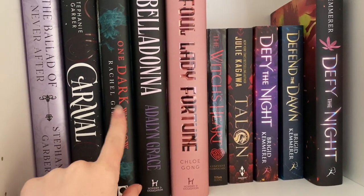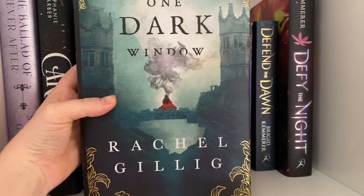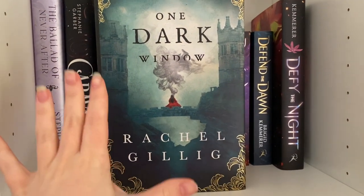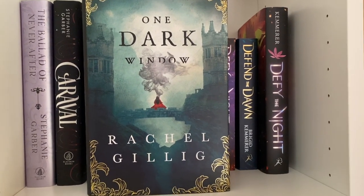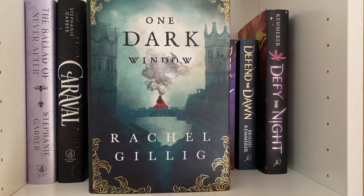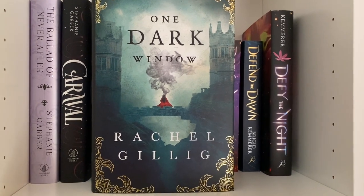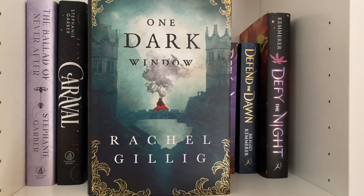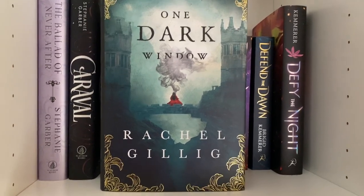We have One Dark Window by Rachel Gillig — this is the Fairyloot edition and it is chef's kiss. When I opened it in my Fairyloot box I was gobsmacked. I haven't heard anyone talk about it but I think it's a very gothic tale so I'm really interested to see whether I like it or not. It's got this gorgeous green sprayed edges.